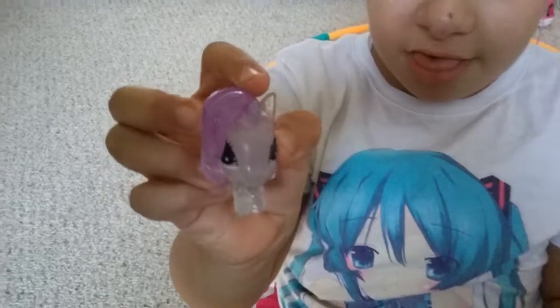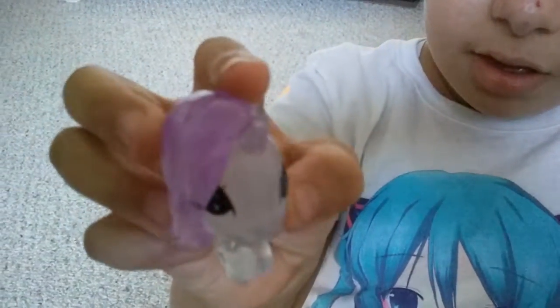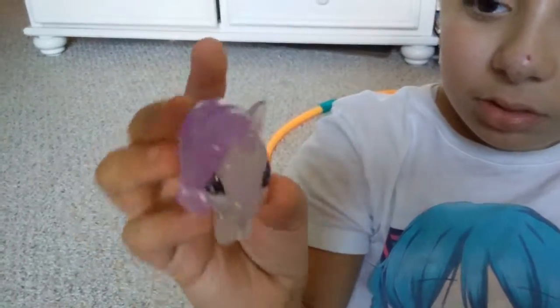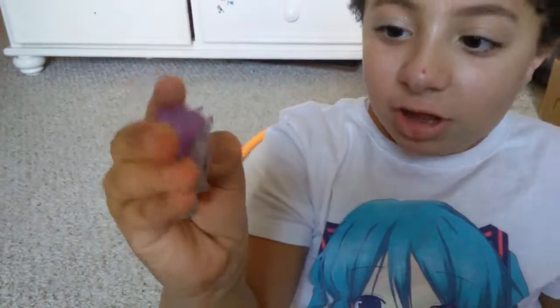Second is our My Little Pony — see it has a little strip, now we just take it off like this. Six characters to collect. Let's see — we have Rarity, one of the main six in the My Little Pony crystal series. She's so beautiful and squishy! Let's go to the next one.